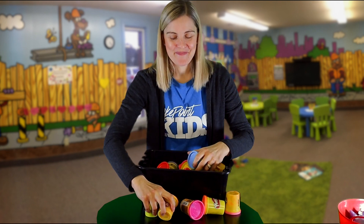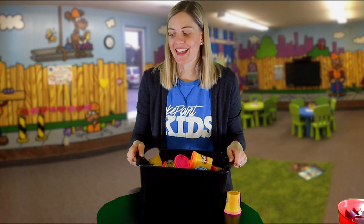Well, that was fun. But what else could we build with? What else could we use? What about bean bags? Let's try that.